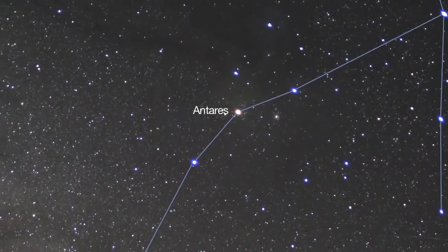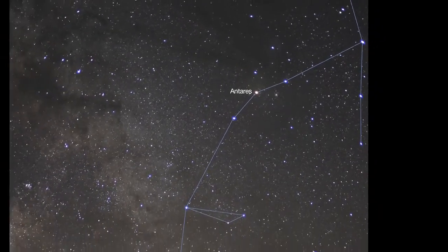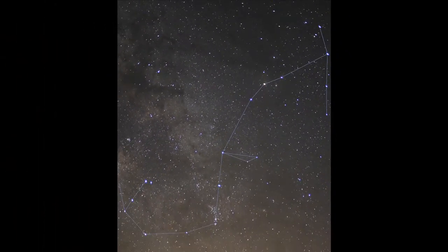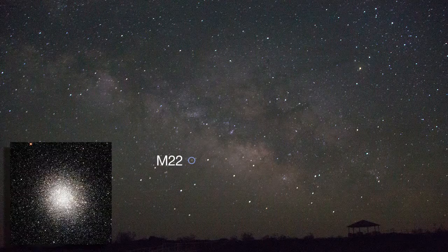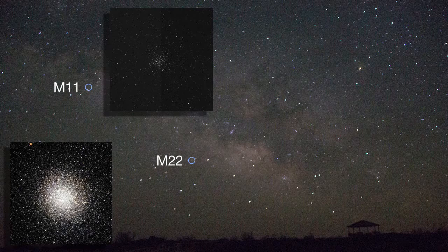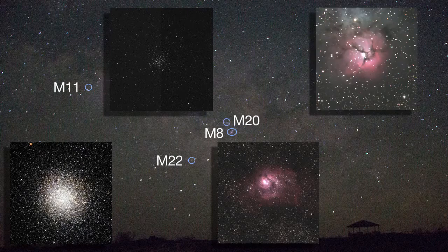Start your tour near Scorpius' bright red star, Antares, and soon you'll be viewing the center of our galaxy. A nudge of your binoculars will reveal star clusters like M22 and M11, the Wild Duck Cluster, and nebulae like M8, the Lagoon Nebula, and M20, the Trifid Nebula.